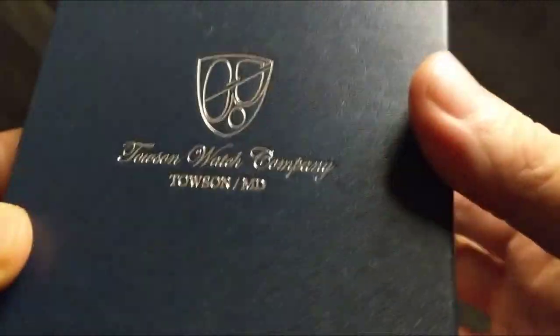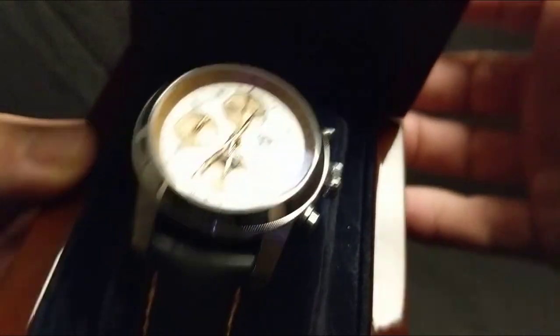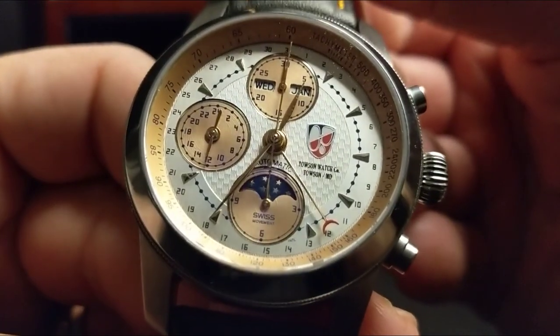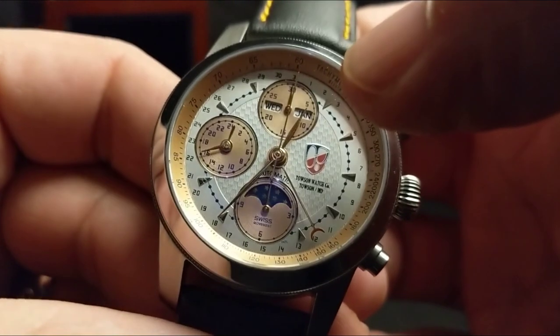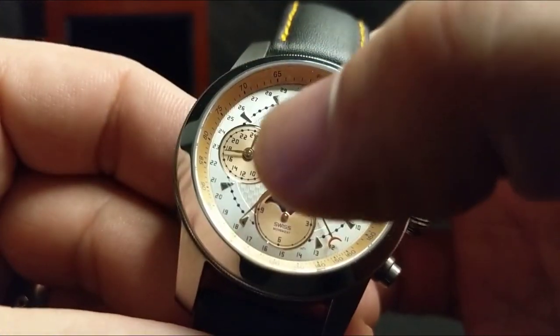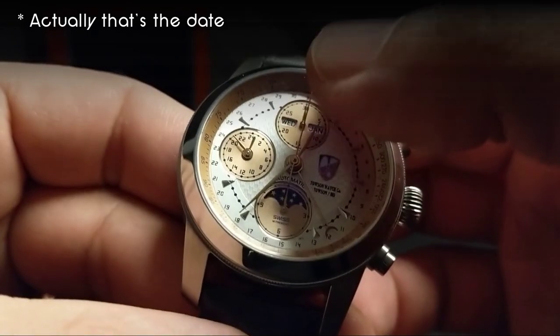And here we have the box — Towson Watch Company, Maryland. This is an American brand. We have a Mission Moon watch. Nice glossy wood finish here. Let's get this out of here. Look at all those complications — that is pretty wild. We have the date, day of the week, month, 24-hour display, seconds, moon, a GMT, and a chronograph.